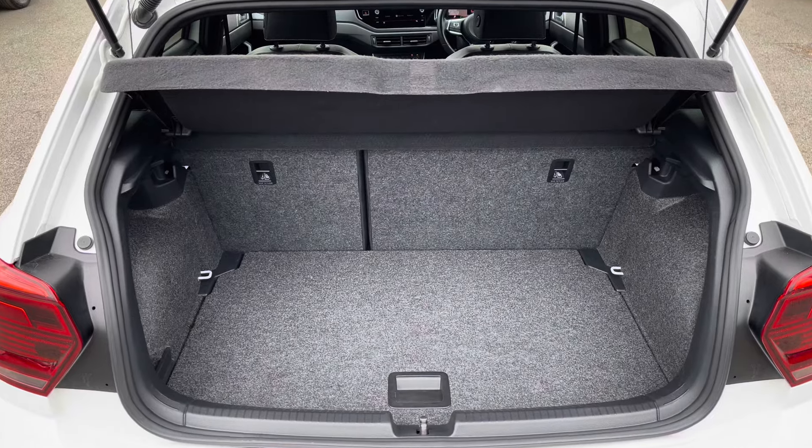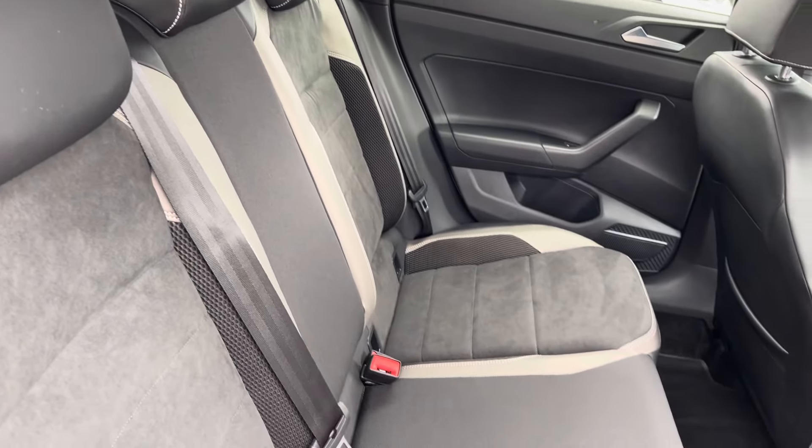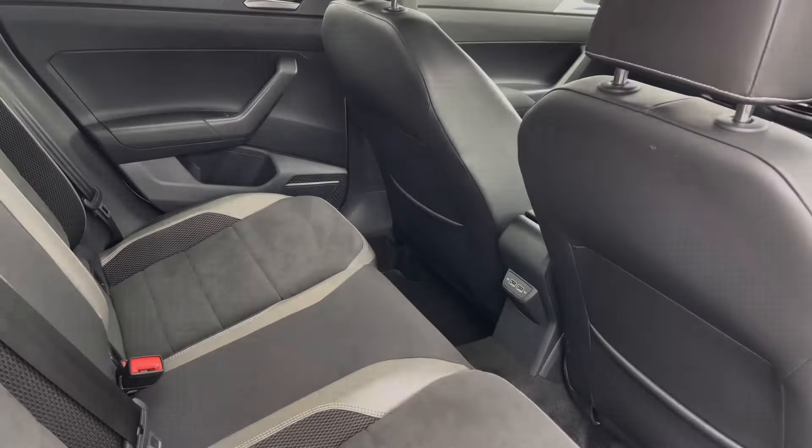Moving inside the vehicle, you benefit from the optionally fitted art velours upholstery — that lovely part leather and Alcantara seating. There are also a couple of USB ports in the back for your rear passengers to charge any devices.